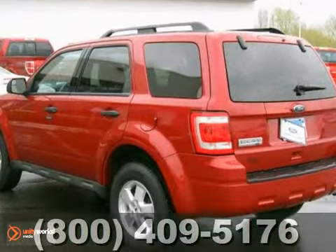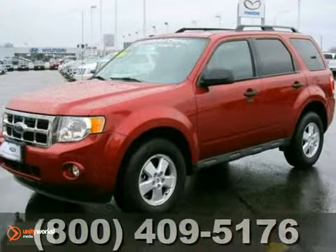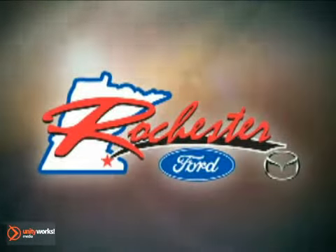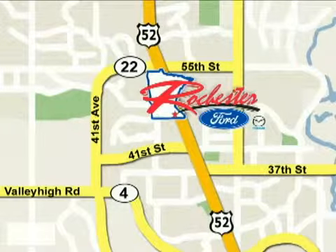It's priced to sell, and you need to see it in person, so stop in today. At Rochester Ford Mazda, we're all about service and selection. We are conveniently located between 41st Street and 55th Street NW on Highway 52 North in Rochester.